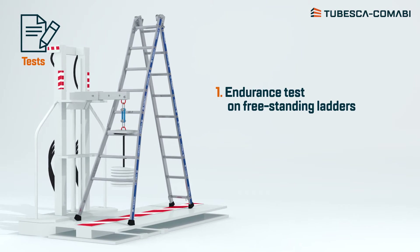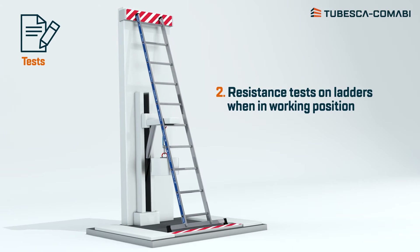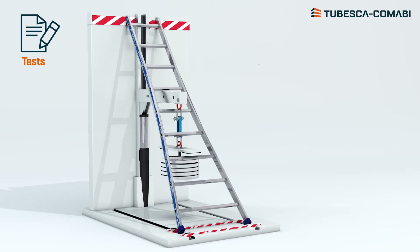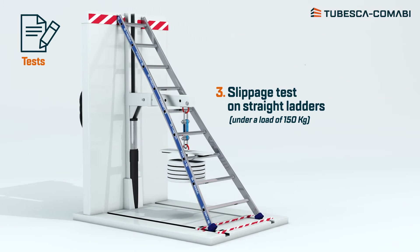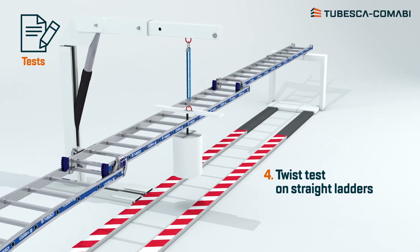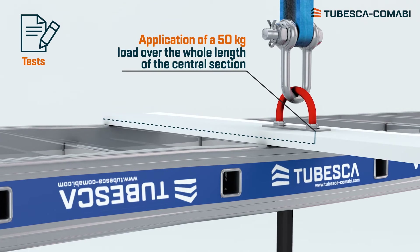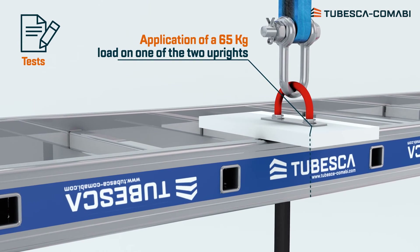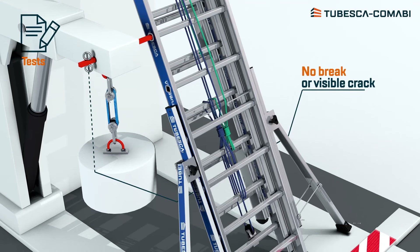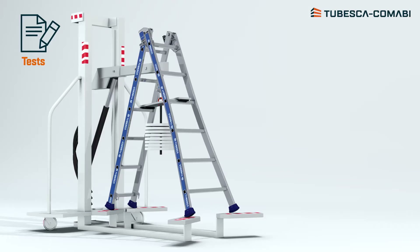Freestanding ladders endurance. Ladders resistance when in working position. Slippage on straight ladders. Twist on straight ladders. Stabilizer resistance. Hinge resistance.